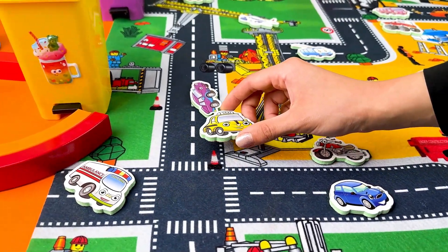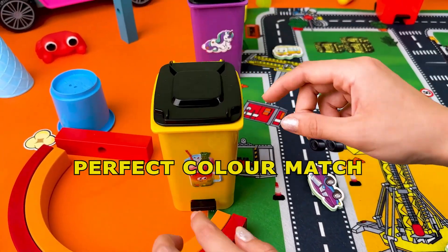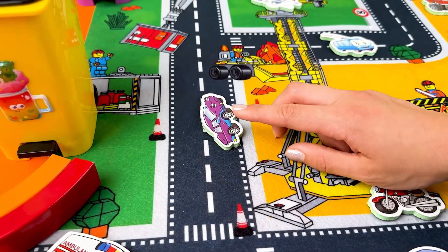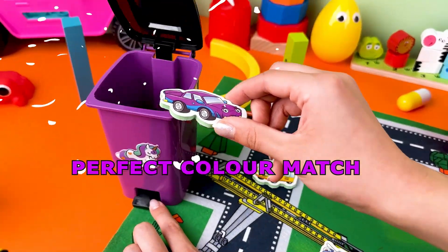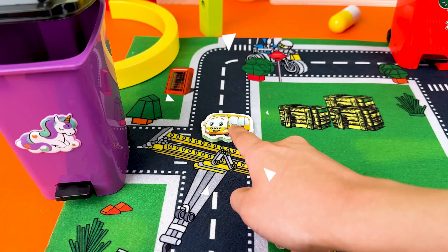You matched the yellow car with the container. Now let's find a purple container. Wow, it's the perfect color match! Now we have a...